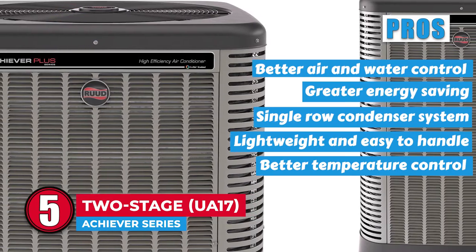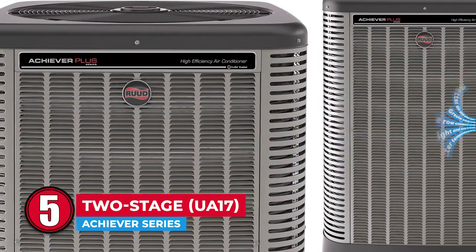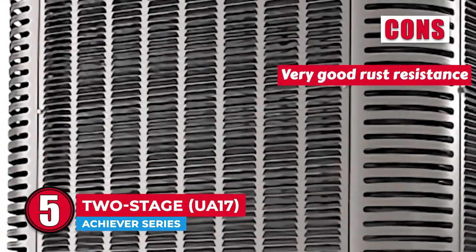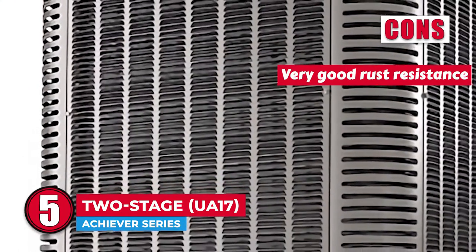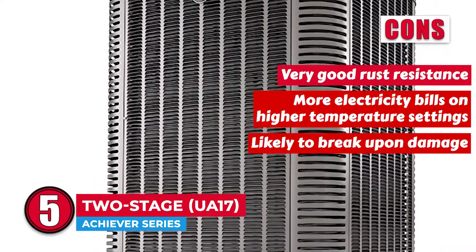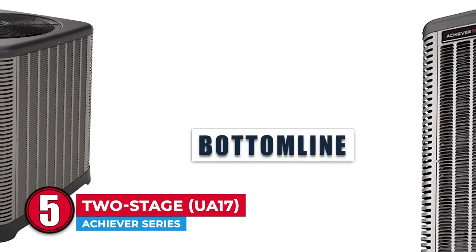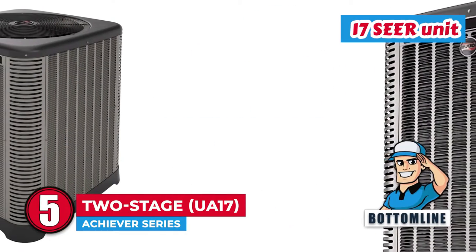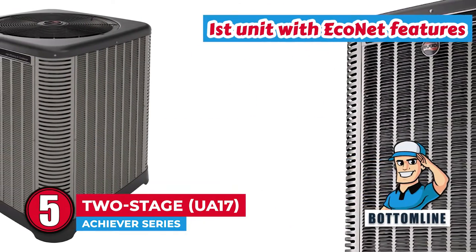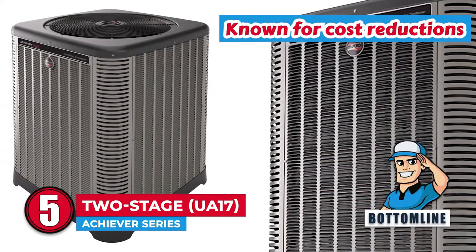Better temperature control allows users to shift between 67% and 100% capacity settings. However, it does not come with very good rust resistance, more electricity bills on higher temperature settings, and it is lightweight, making it more likely to break upon damage. Bottom line: it is a 17-SEER unit, also the first unit with EcoNet features, and one of the most known models when it comes to cost reductions.